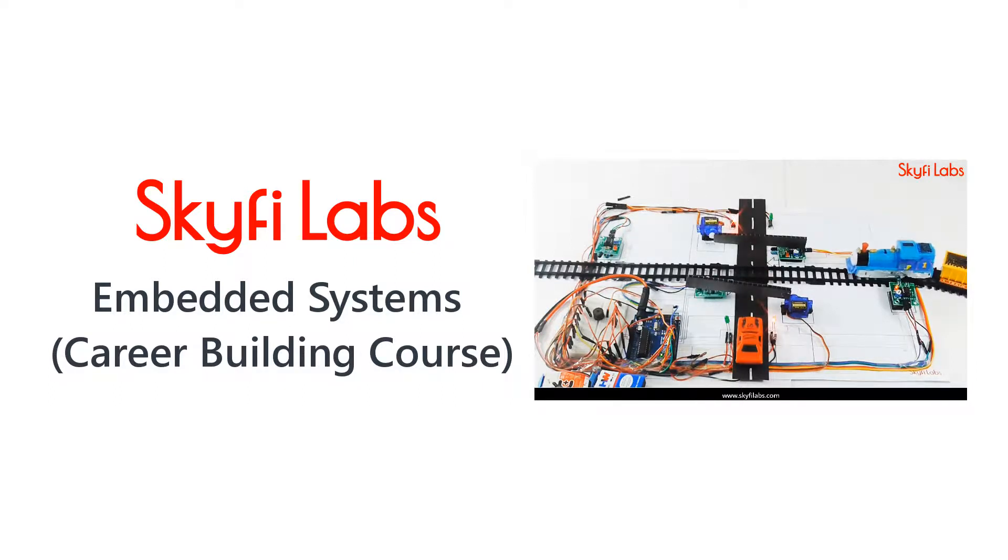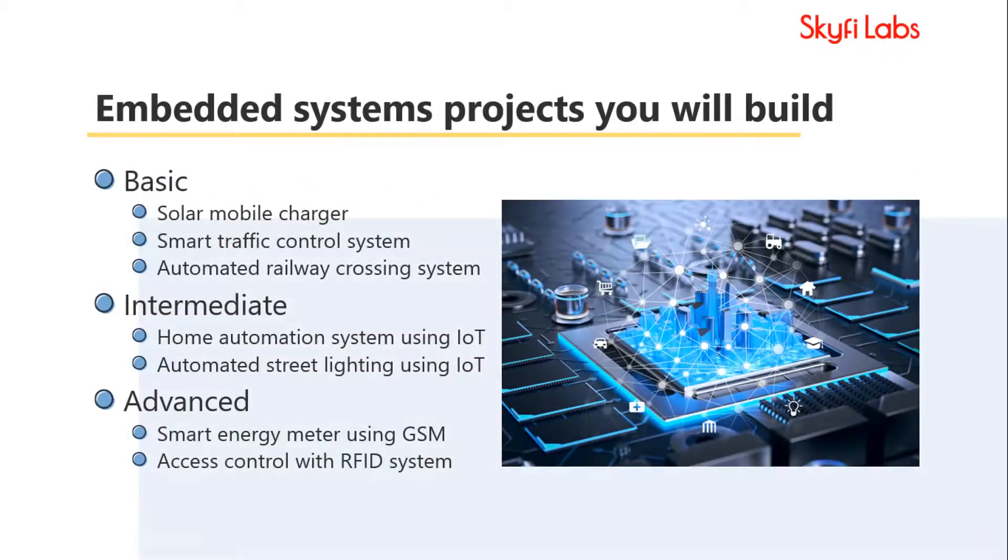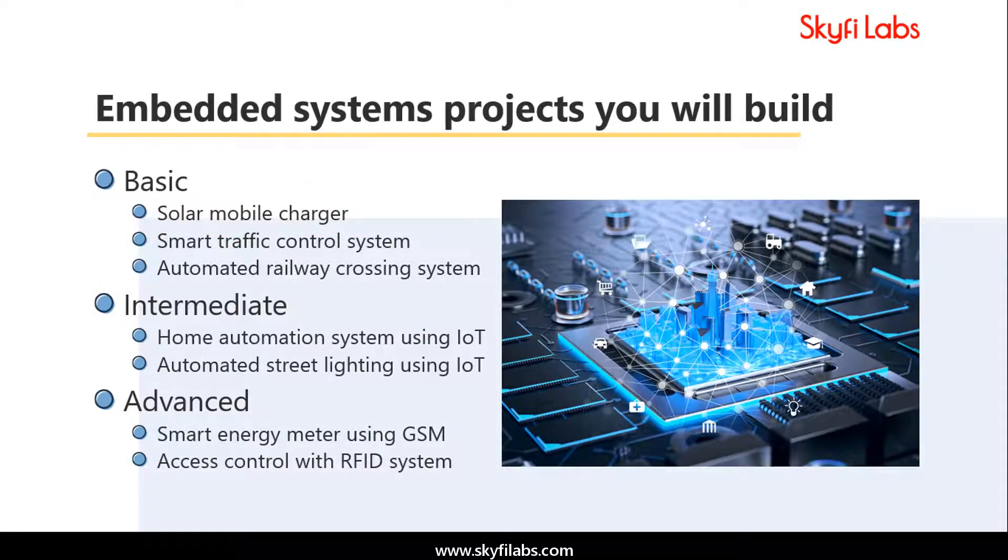In this course, you will practically learn the concepts of embedded systems from basics to advanced by building projects, and develop the skills needed for an exciting career in embedded systems technology. The course helps students develop enough experience to apply for jobs or higher studies in embedded systems with confidence.